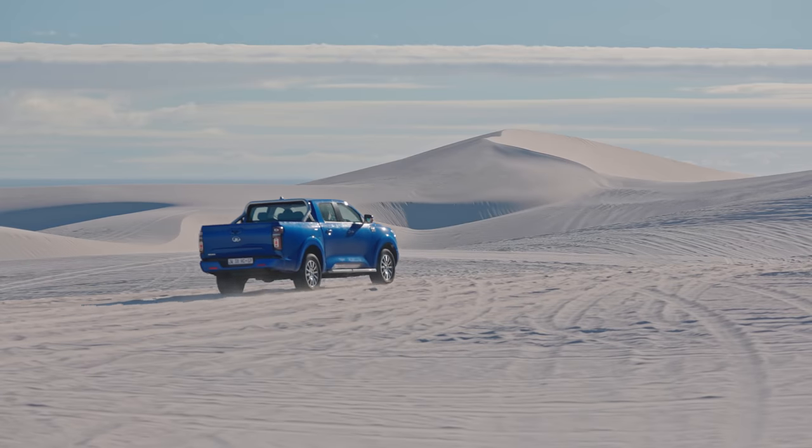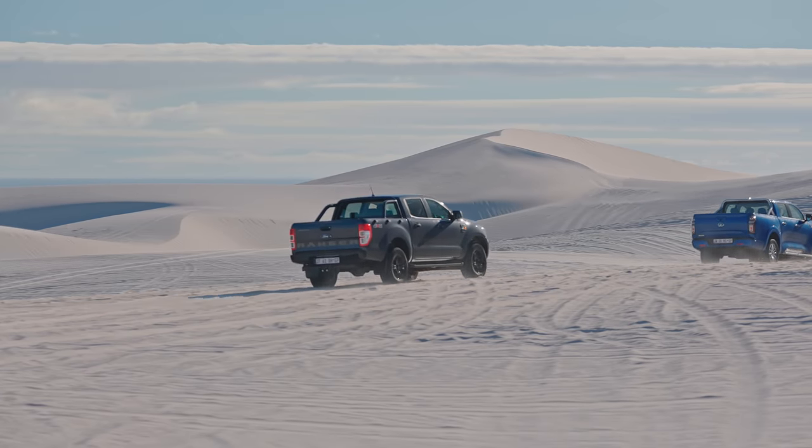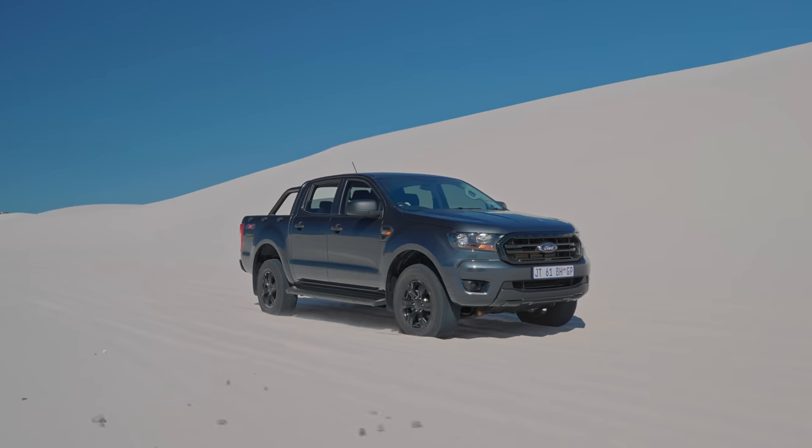Today we decided, why don't we try to get hold of a more established rival from a more established brand and put them head to head. And quite conveniently, there is a new Ford Ranger out. It's just a special edition and it is almost exactly the same price as this P-Series. But that is pretty much where the similarities end.